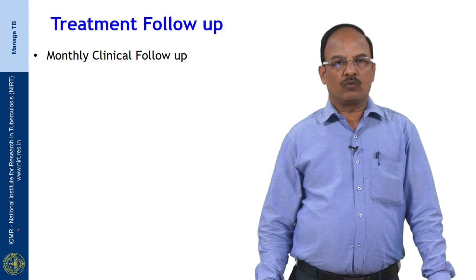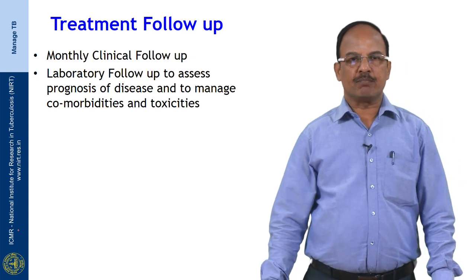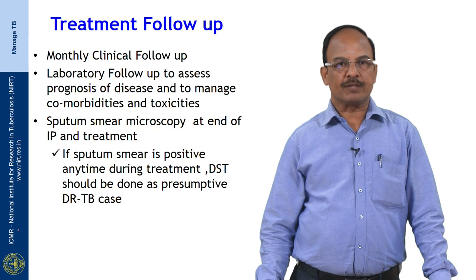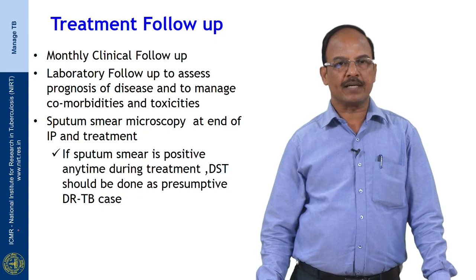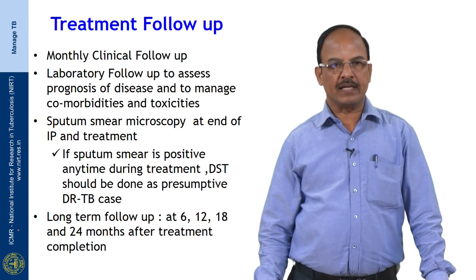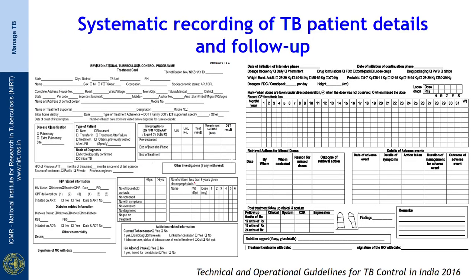Monthly clinical follow-up should occur for patients on treatment, along with laboratory follow-up to assess prognosis and manage comorbidities and toxicity. Sputum smear microscopy at the end of the intensive phase is most important to declare treatment outcome; if sputum is positive at any time during treatment, DST should be done as a presumptive DR-TB case. Long-term follow-up includes sputum cultures at 6th, 12th, 18th, and 24th months after treatment completion to ensure no relapse.